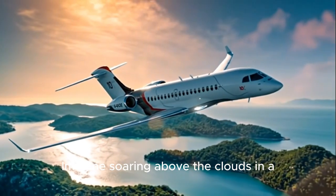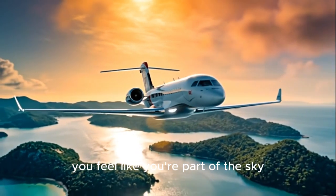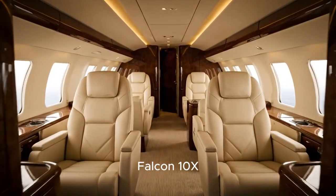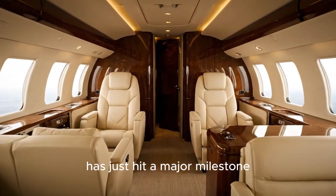Imagine soaring above the clouds in a private jet with windows so large you feel like you're part of the sky. That's the promise of the Dassault Falcon 10X, and the powerhouse making it possible has just hit a major milestone.